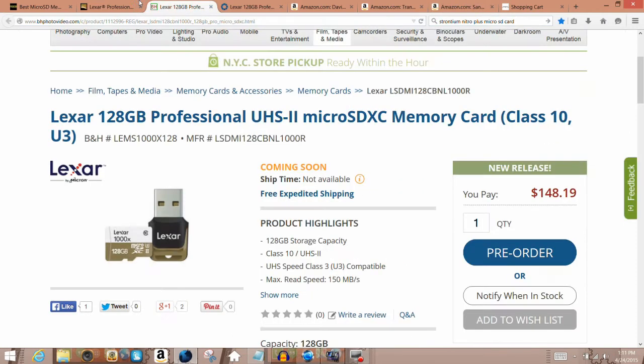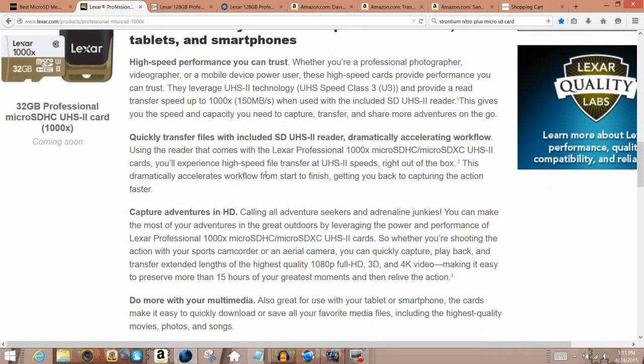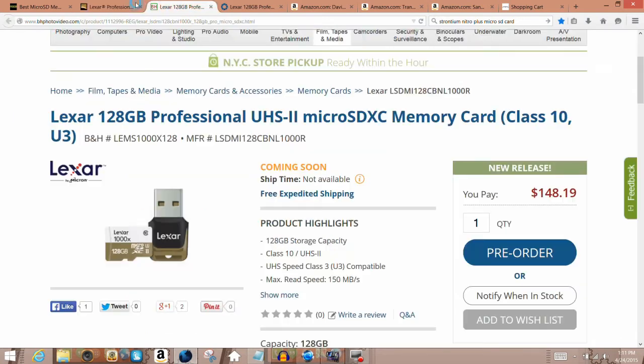For the 128GB micro SD card, I only recommend the Lexar 128GB Professional UHS-2 micro SD card. It's backwards compatible — if your smartphone doesn't support UHS-2, it performs at the top speeds of UHS-1, and if it doesn't support UHS-1, it performs at the top Class 10 speeds. It's not out yet — it's available for pre-order, releasing around July. It's supposed to be about $180 but you can get it from B&H Photo for about $148.19.